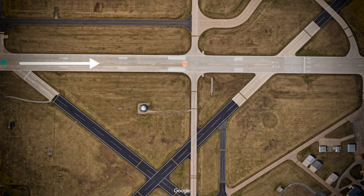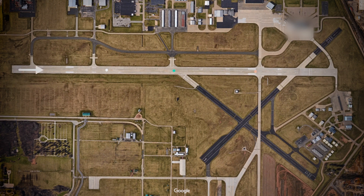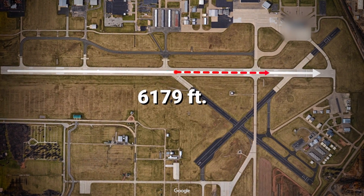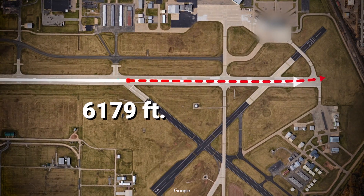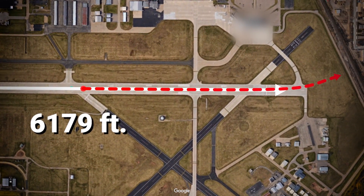In this accident, the pilot elected to perform an intersection takeoff with about 2,570 feet of the available 6,179-foot runway. Shortly after takeoff, the engine lost power and the pilot attempted to turn back for an emergency landing. The airplane impacted parked vehicles near the departure end of the runway.